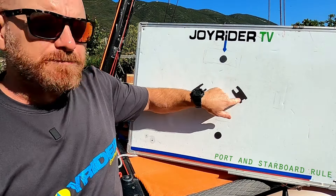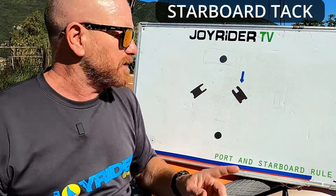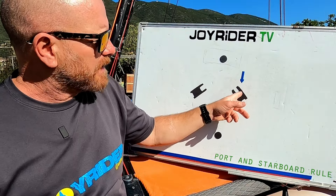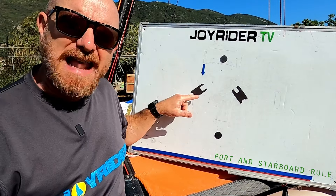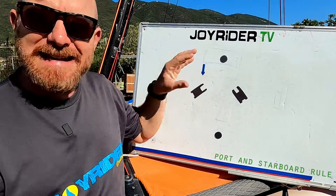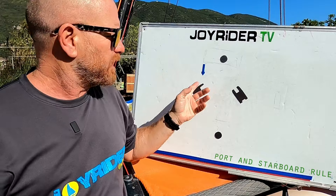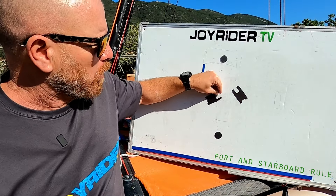This boat is said to be on starboard tack - the blue arrow is the wind, so the wind is coming over the right side of the boat first. The right side of the boat is called starboard, so this boat is on starboard tack. This other boat has the wind coming over the left side first - the left side we call port. And in sailing, port gives way to starboard.